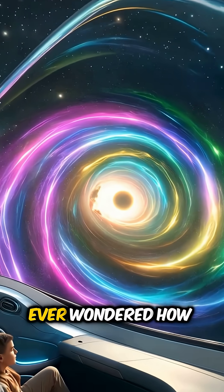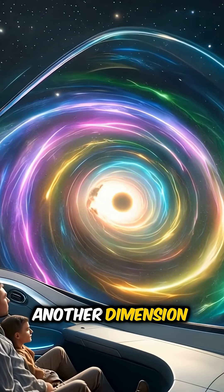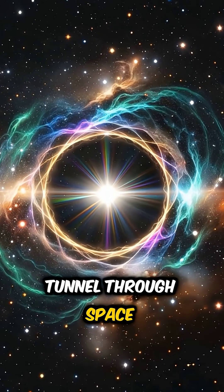Welcome to the Baron's Chest. Ever wondered how a family could plan the ultimate road trip to another dimension? First, you'd need to open a wormhole — basically a tunnel through space-time.